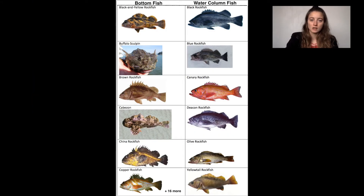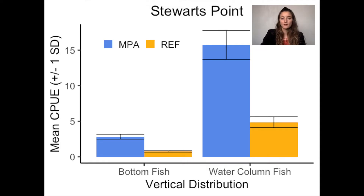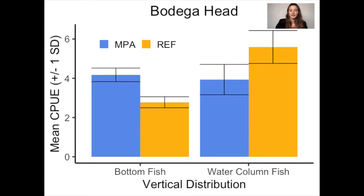Bottom fishes were species considered demersal and more solitary, while water column fish frequently school and occupy a range of depth. The bottom fishes group contained 22 different species; the water column fish group contained six different species. Comparing vertical distribution to mean catch-per-unit effort at Stewart's Point, bottom fish and water column fish both show a significant difference between MPA and reference sites. However, at Bodega Head, bottom fish had significantly higher catch-per-unit effort in the protected area than the reference site, while water column fish showed no significant difference.